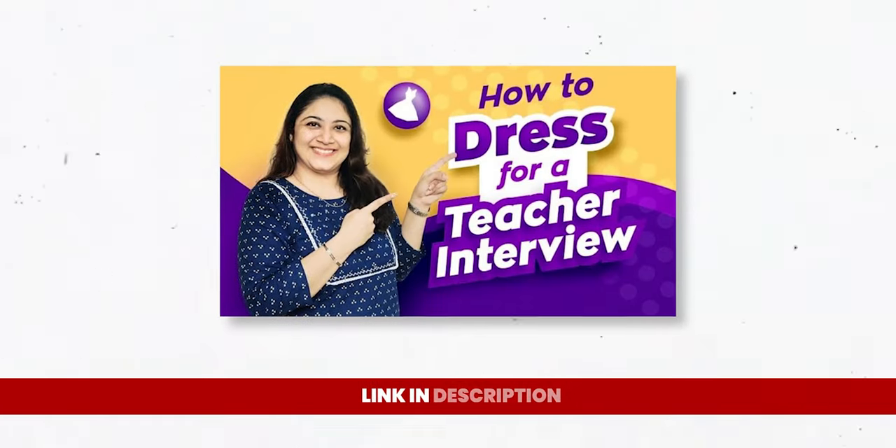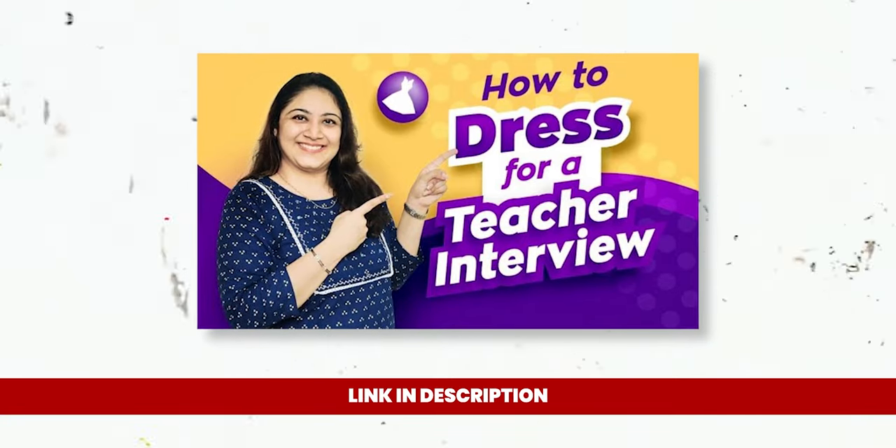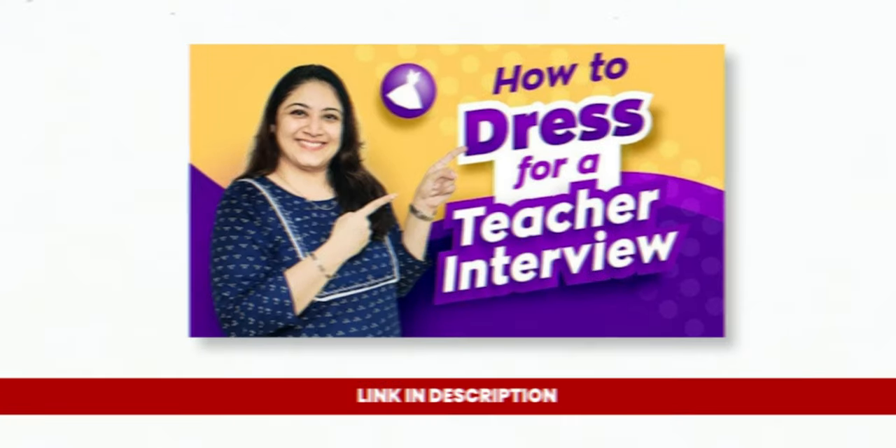The third and very important tip: dress professionally. The way you dress speaks a lot about your personality. We won't go into too much detail on that in today's video because we have separate videos for men and women about how to dress professionally in a teaching interview. The link will be in the i-button and in the description box below.